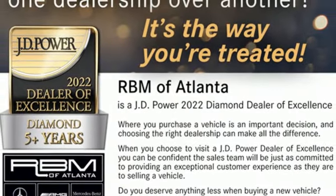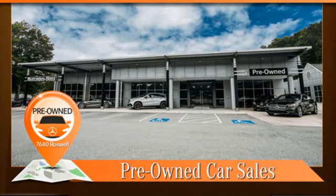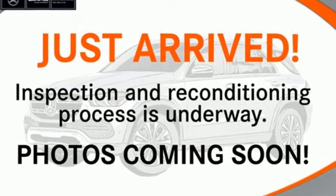Streaming audio, memory exterior door mirror settings, power tilting steering column, auto dimming rear view mirror, and multi-zone climate control.